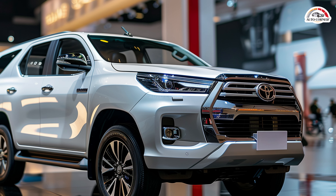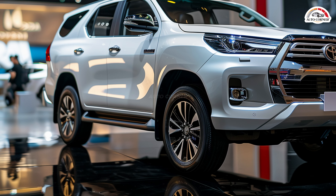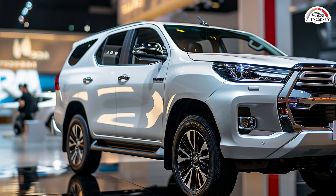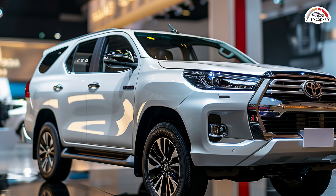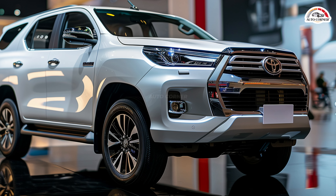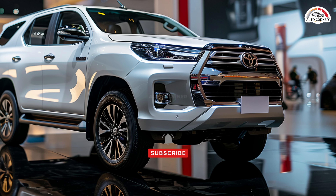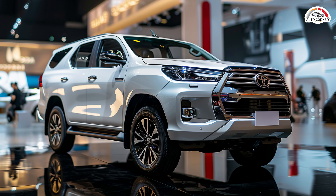The 2025 Toyota Fortuner is a rugged and capable mid-size SUV, ideal for off-road adventures and family trips alike. Known for its robust performance and impressive off-road capabilities, the Fortuner has undergone a significant redesign for the new model year, boasting a more modern and aggressive exterior along with a more luxurious and spacious interior.